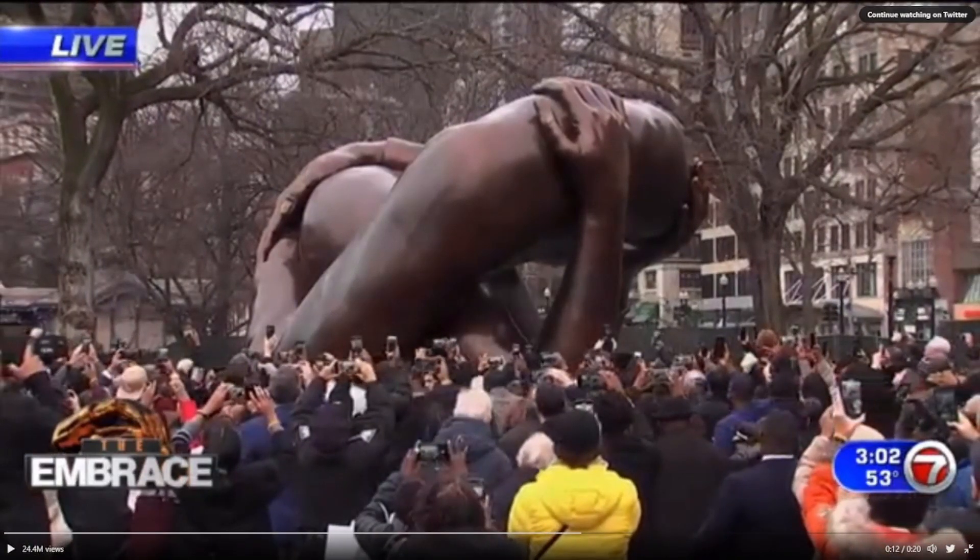What does that look like to you? I have no idea. Just take a guess — any guess. You can see there are arms here, but what do you think it's supposed to be? It's called 'The Embrace,' but what is it supposed to be? I don't know.